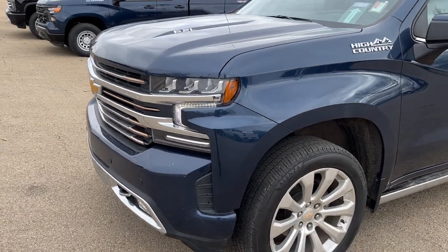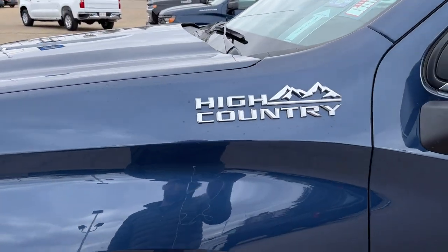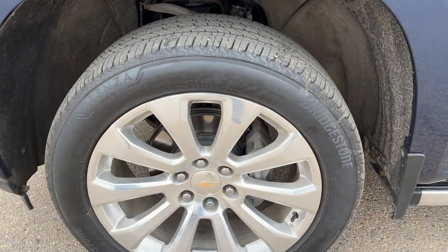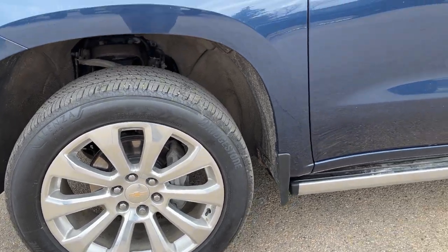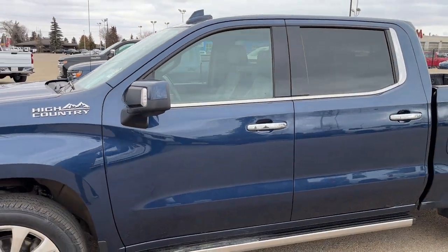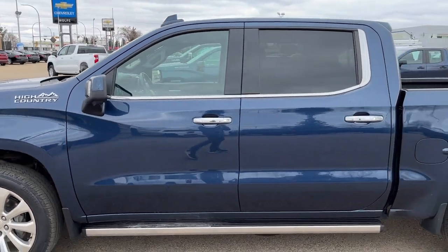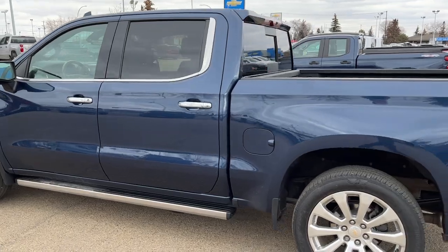Now walking down the side of the vehicle, on the hood we have 6.2 liter badging, high country trim before the front door, front tire and rim with our chrome alloy with a Chevy bowtie center cap and Bridgestone Alenza tires, paint match mirrors with an integrated turn signal and black accent, and chrome door handles with keyless entry on the front and a powered running board also in chrome.